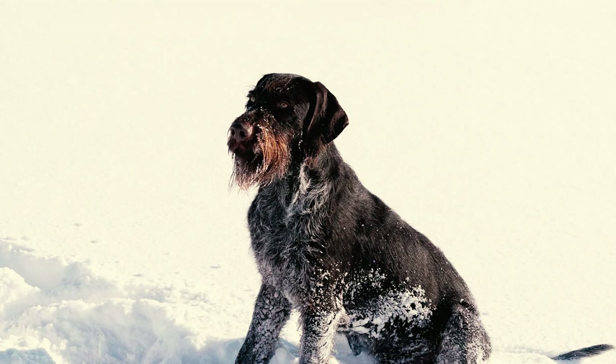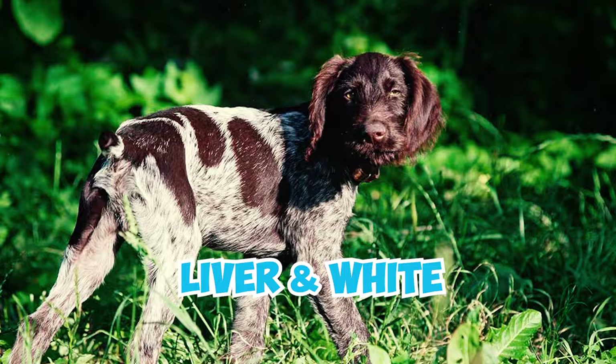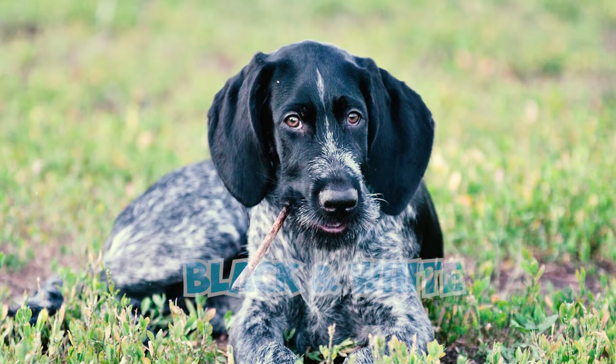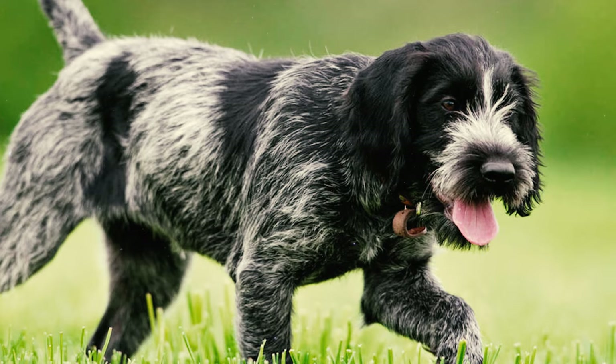The German Wirehaired Pointer typically comes in two standard colors recognized by the AKC: liver, and liver and white. These beautiful coat colors are further adorned with various markings, which can include ticked, spotted, roan, or roan and ticked patterns. It's worth noting that while black and white Wirehaired Pointers do exist, they are heavily penalized in AKC conformation shows. Nevertheless, they still make excellent companions.